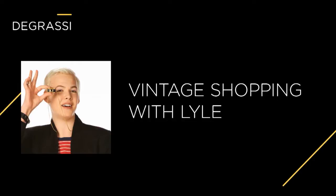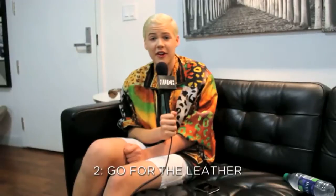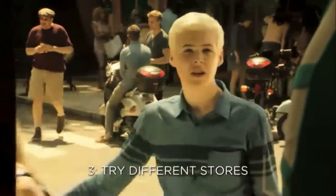This is Lyle's three tips for vintage shopping. First tip: keep looking. Next tip: go for the leather. Last tip for vintage shopping: go to a bunch of different stores. It kind of goes with the first tip.